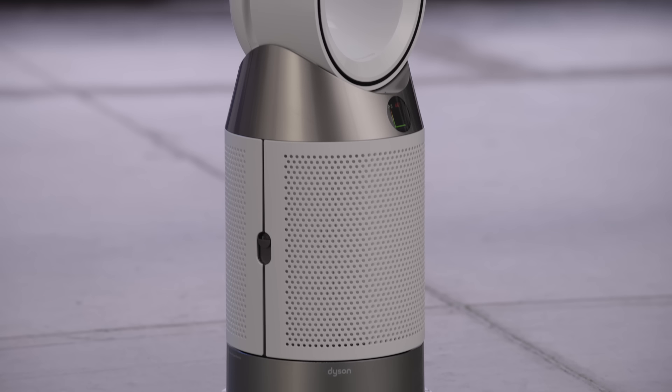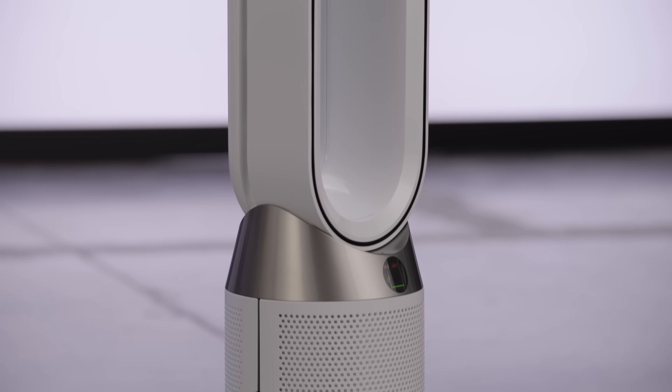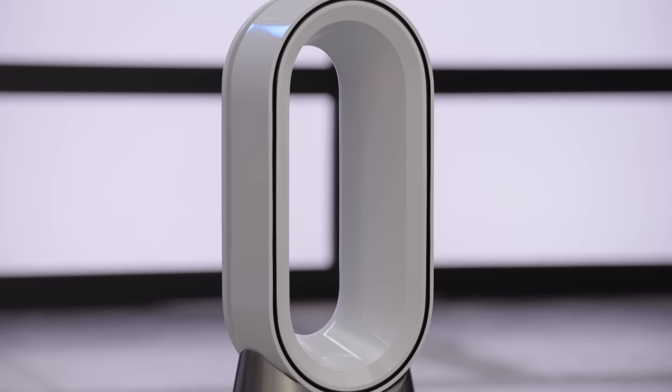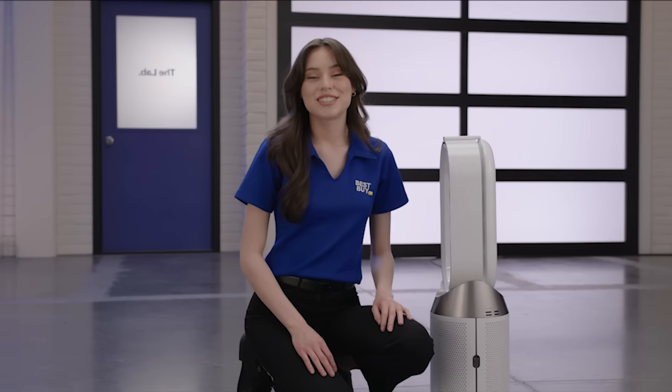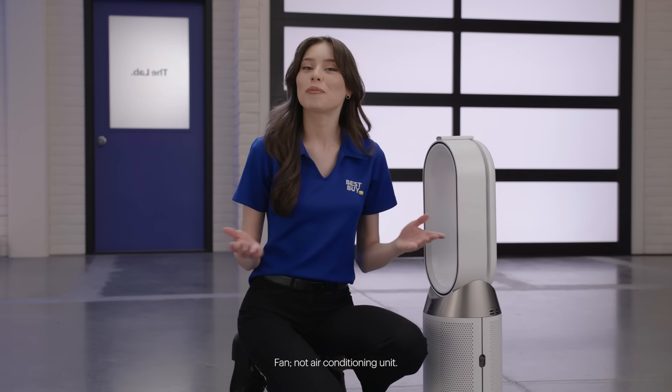This is the Dyson Purifier Hot and Cool Gen 1 HP10. This unit has 350-degree oscillation and air multiplier technology to circulate purified air throughout the room. Adjust the airflow to heat or cool you, helpful for year-round use.